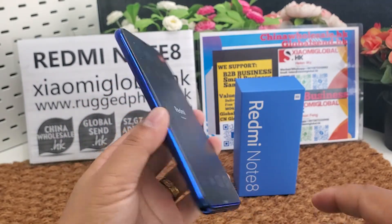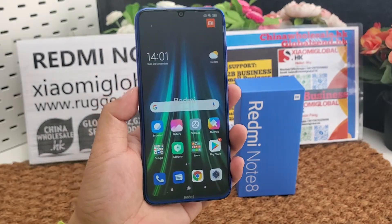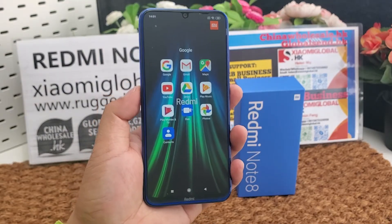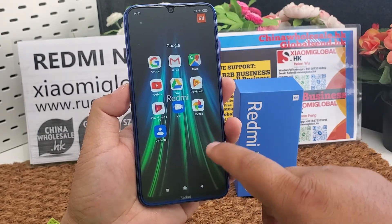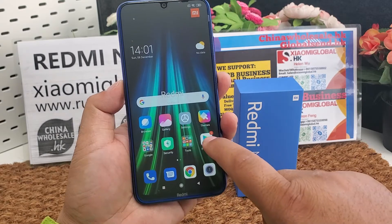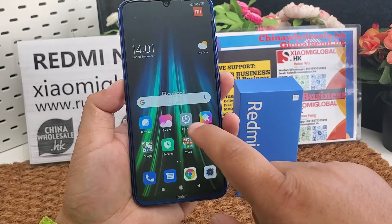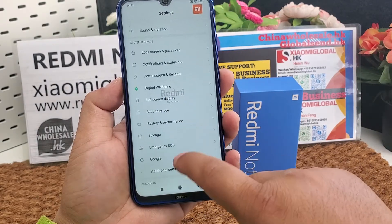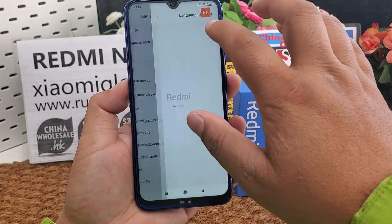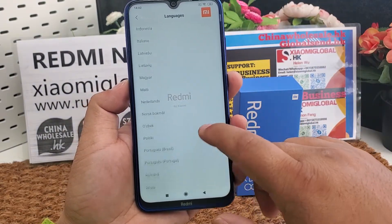The phone supports all Google applications, including Google Play Store. Here are all the Google applications it supports, including Google Play Store. And it supports all language menus — here are all the language menus it supports.